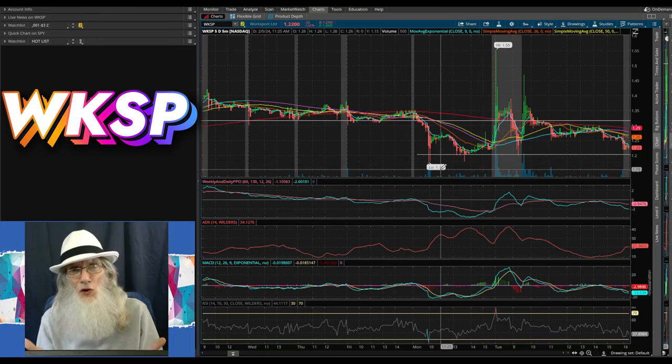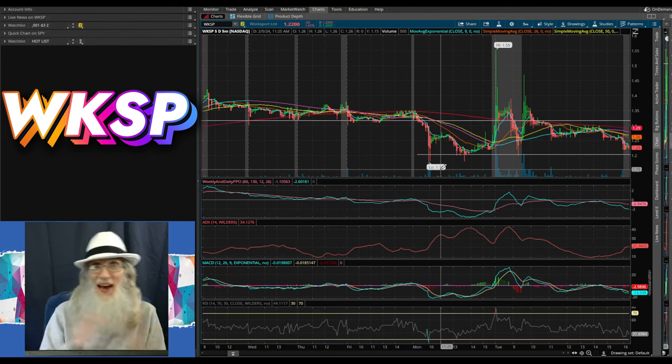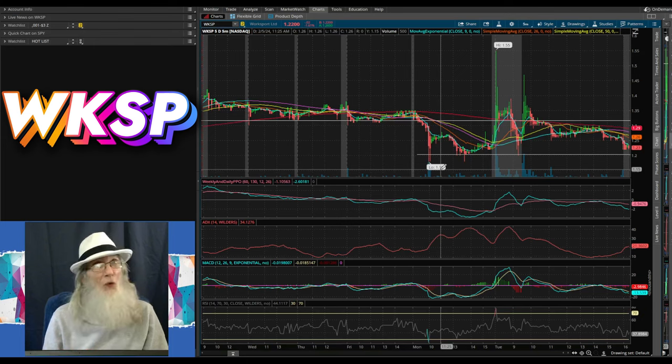I'm pretty positive she's going to hit this support level — she could come lower, but I really don't think she's going to make a new 52-week low, especially with that news. Her revenues have virtually doubled over last quarter, and compared to last year it's over a 2,000% increase — the second quarterly report to have over 2,000% increase. This company is putting it into high gear. I like WKSP, but it needs more due diligence. Remember folks: do your due diligence and feel secure about your investments. The more you know, the more you're gonna grow. See ya.